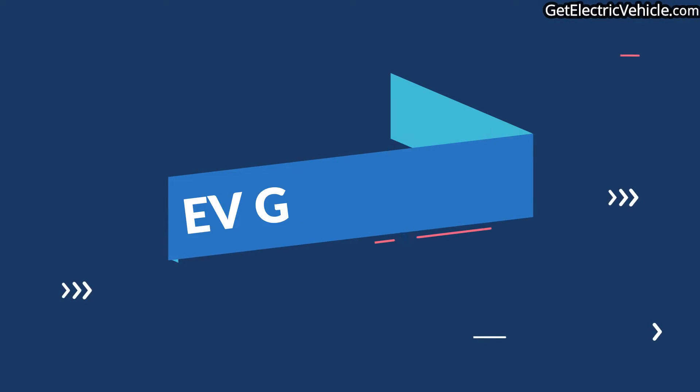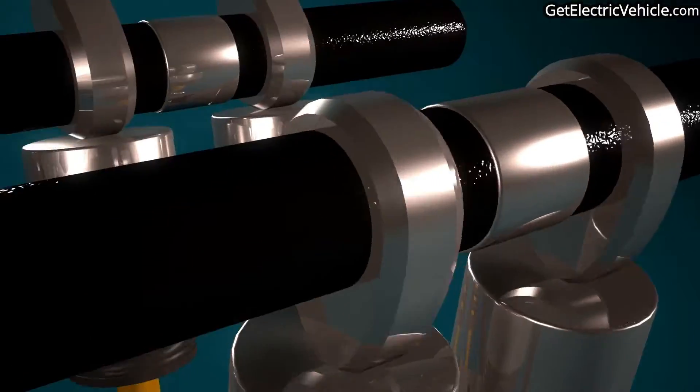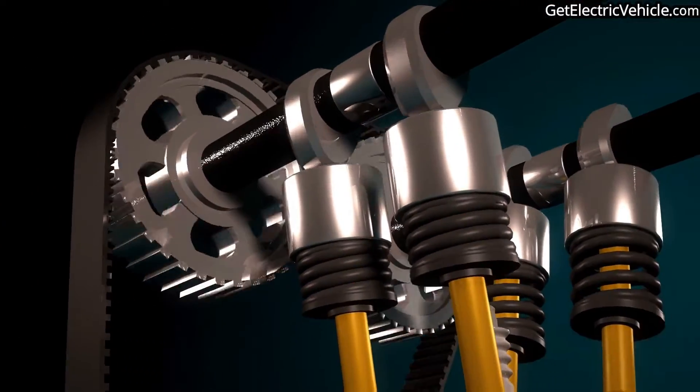Most electric cars do not feature a multi-speed gear system like those available in IC engine vehicles. We are going to explore why in this video. An electric vehicle uses one or more electric motors for propulsion. An electric motor has versatile torque versus speed characteristics — at very low speeds it can provide high torque. An electric motor can operate from 0 to around 20,000 rpm, and at 0 rpm itself it can provide torque sufficient to drive an electric vehicle.